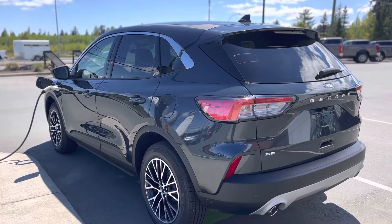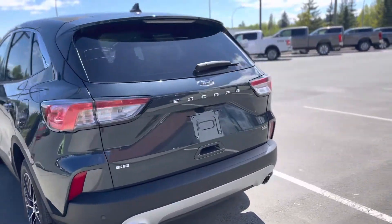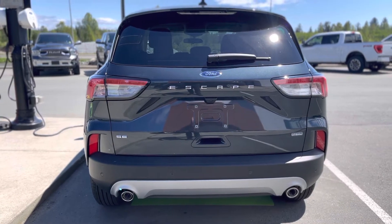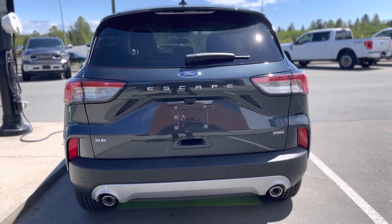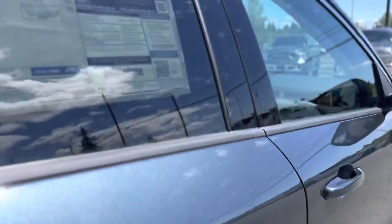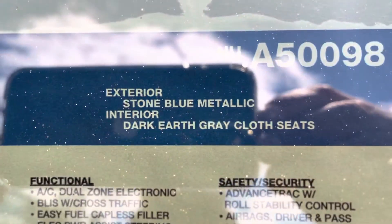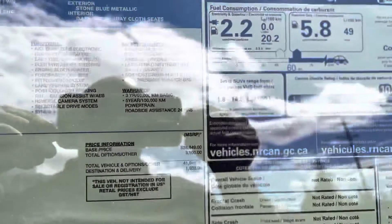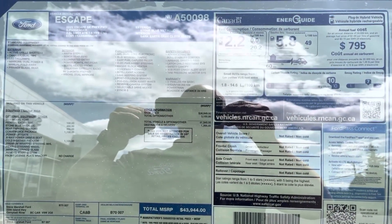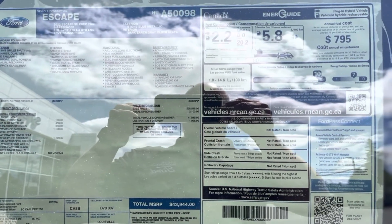On this side it almost looks grayish, but there it is. We'll do a little focus off the back here — stone blue metallic. In case you're wondering, it is a 2022 SE PHEV, front-wheel drive, five-passenger with the CVT.